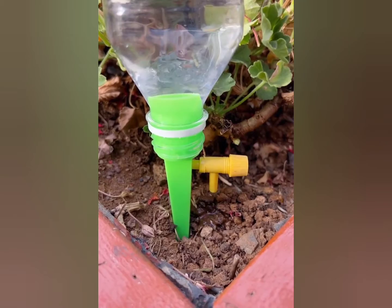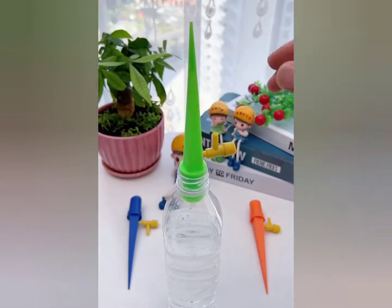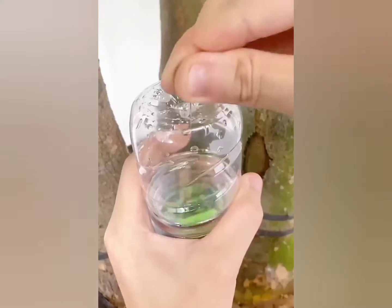When watering the flowers, use this drip nozzle to slowly soak the soil. You don't need to worry about the soil drying out when you are travelling.